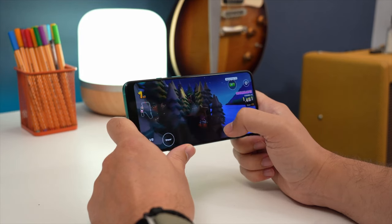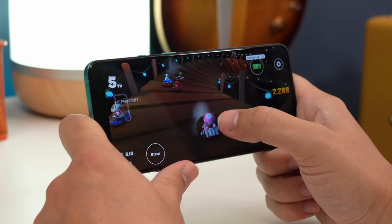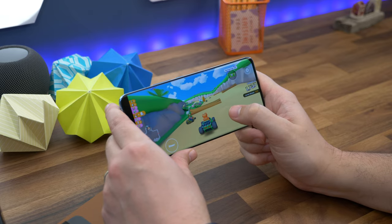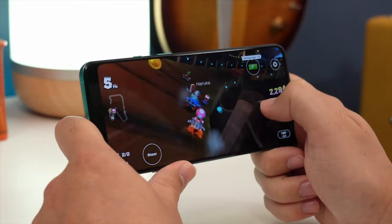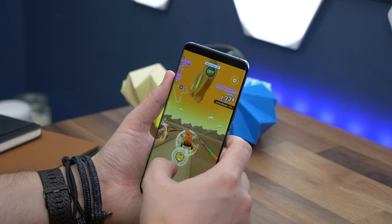With performance, there's not a huge amount to say except that both phones are really quick and able to run the most demanding games and apps without worry. Xiaomi has a slight upper hand since it uses Qualcomm's latest Snapdragon 888 processor, but with similar memory, RAM levels, and speeds, you likely won't notice a big difference in daily use. Run a benchmark and you will, but you'll never worry about demanding games on either phone.